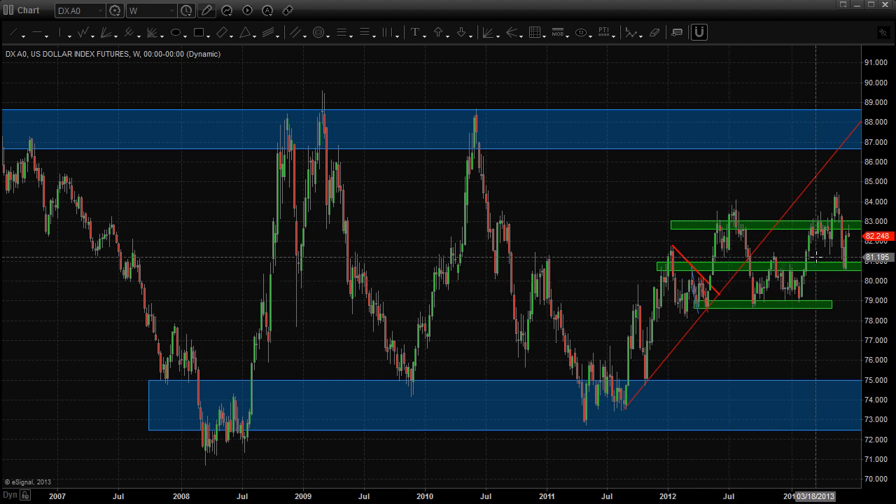Really chopping around in the middle here. The question is: is the US dollar going to continue to move up, or is it going to roll over and head south? If it rolls over and heads south, then we're likely going to see stocks and commodities find some buying pressure.